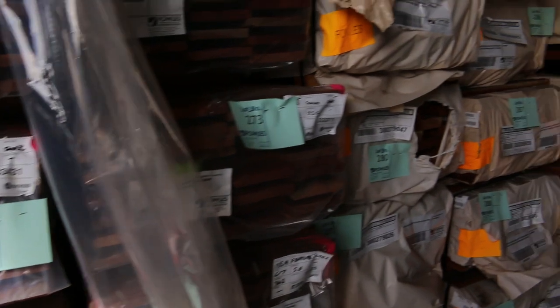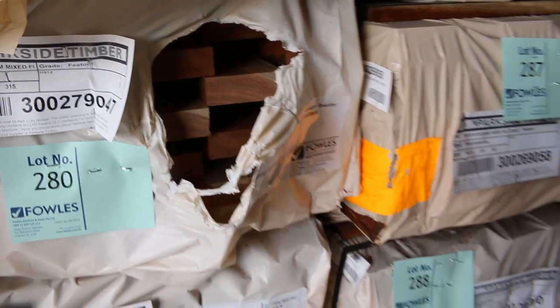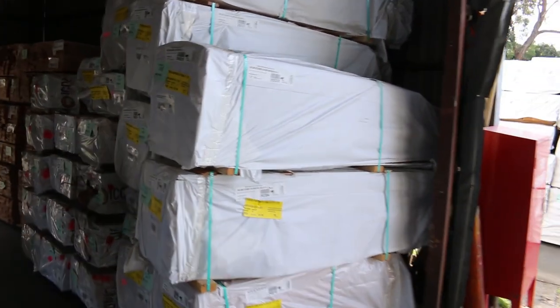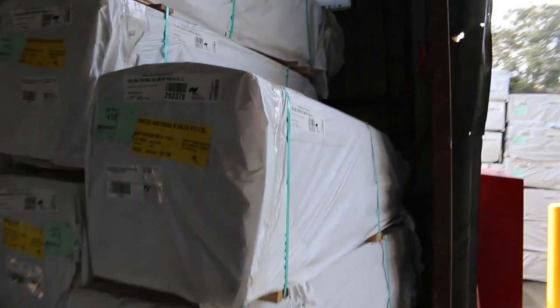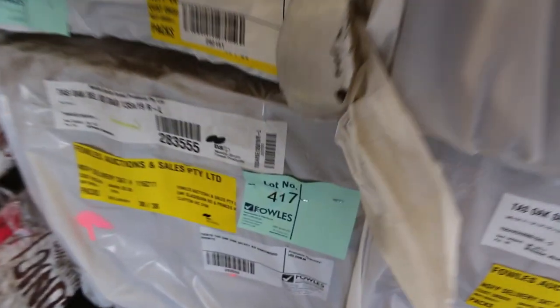In behind there we've got a heap of spotted gum as well — 135 and 86x19 decking in the spotted, always popular. Part of the Tassie Oak load that came in this morning — there's weatherboards there, a bit of select grade material. Sizes include 135x19 and 110x19.